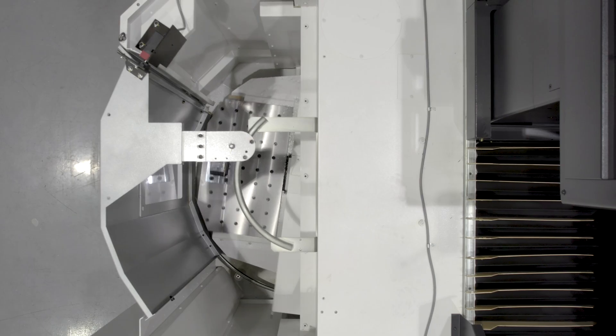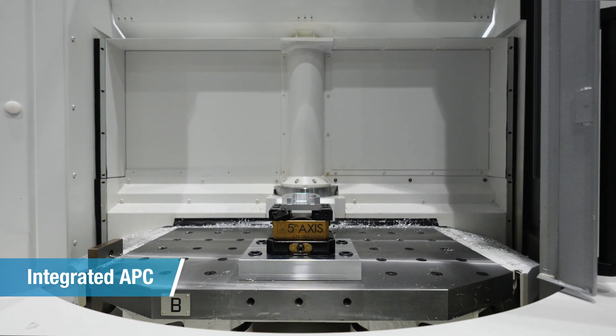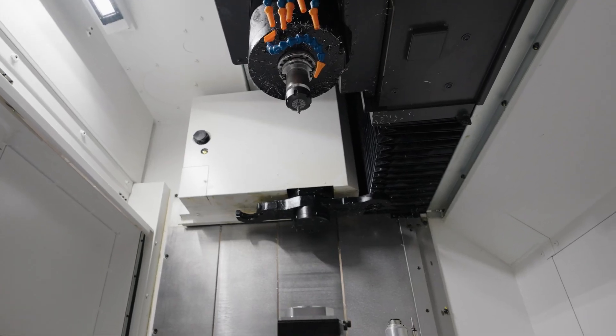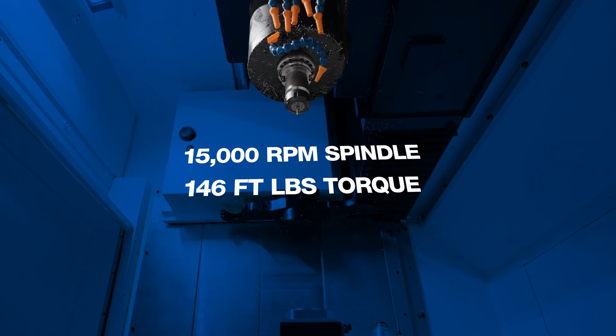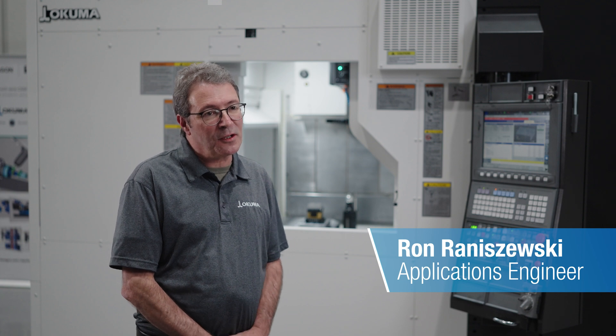The MF46 spec 48 will give you integrated APC, which is going to increase throughput. The MF46 spec 48 spindle runs at 15,000 RPM with 146 foot-pounds of torque, so it has a good wide range of cutting for aluminum, steels, and other alloys.